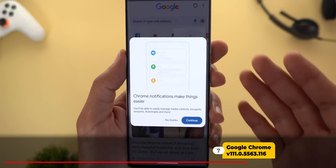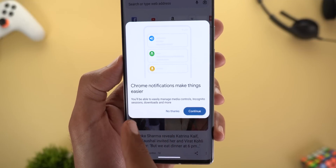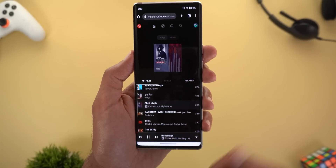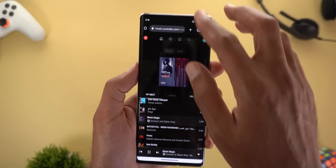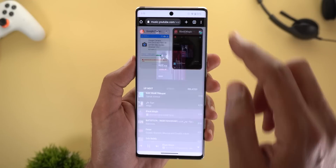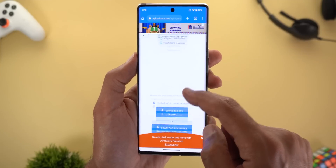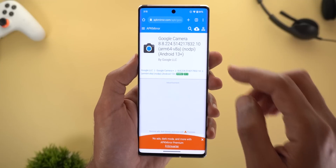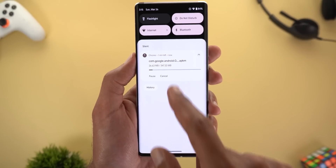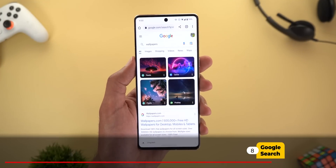Next, Google Chrome. I received a pop-up after opening the app saying 'Chrome notifications make things easier — you'll be able to easily manage media controls, incognito sessions, downloads and more.' When you play songs from a website like YouTube Music, you get media controls in the quick settings area. When you start downloading files, you can manage the download from your notifications shade — for example, you can pause or cancel the download right from there.